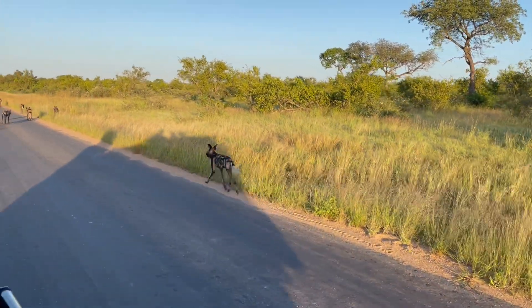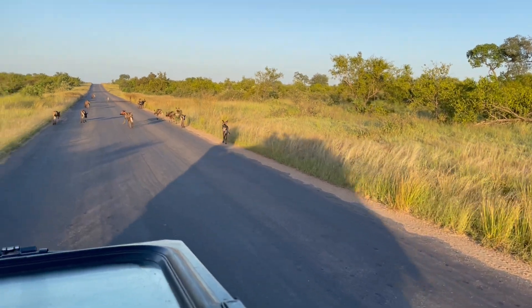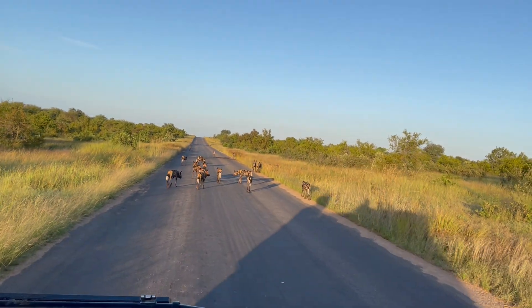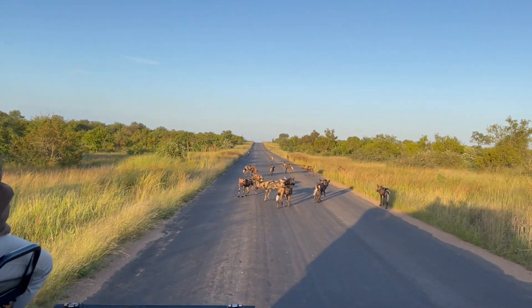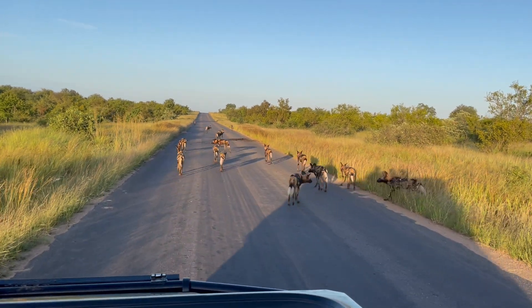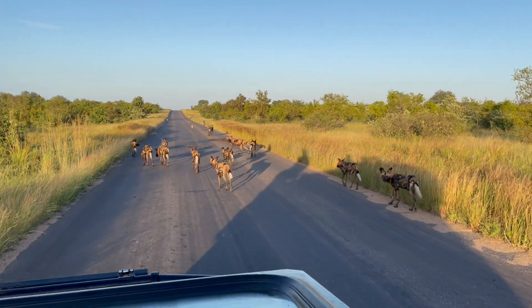How do you tell them apart? Like wolves, these are essentially painted wolves — African wild dogs. They'll have an alpha pair that determines the ranking, and they will be the ones that breed and lead the pack.